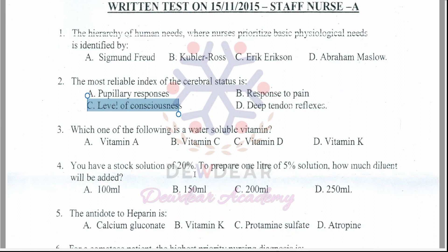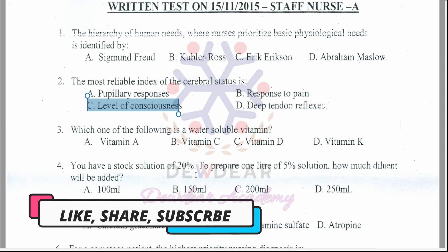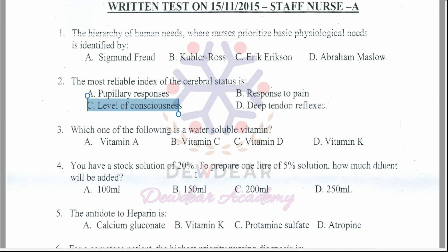Question 3: Which of the following is a water-soluble vitamin? Options: vitamin A, vitamin C, vitamin D, vitamin K. The correct answer is option B — vitamin C.